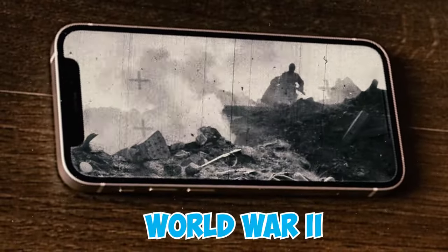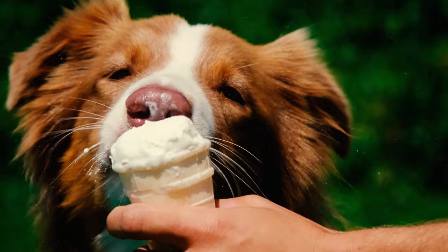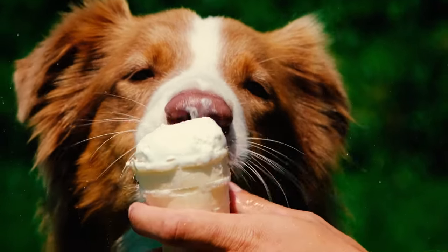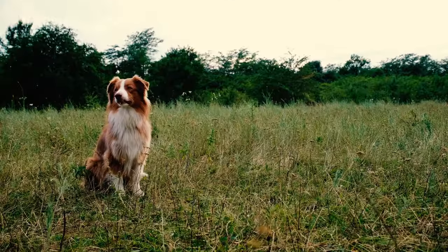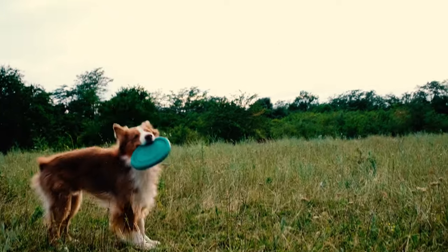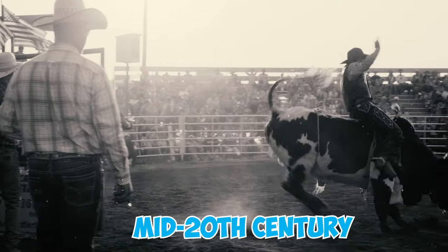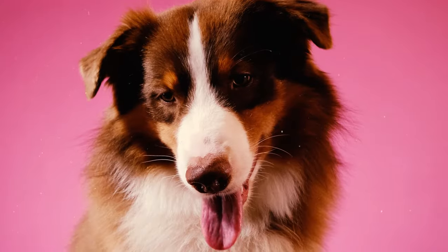Number thirty-two: Australian Shepherds rose in popularity during and after the Second World War, particularly in rodeo circles, as people moved west. These intelligent and easily trainable dogs found diverse roles beyond sheep herding. Rodeo performer Jay Lister played a key role in popularizing the breed through impressive tricks performed by his Australian Shepherds at rodeos across the western states in the mid-20th century.